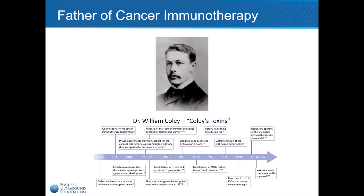In the 1950s, this idea re-emerged and has steadily gained traction. Today, cancer immunotherapy is one of the hottest topics in the field of oncology.